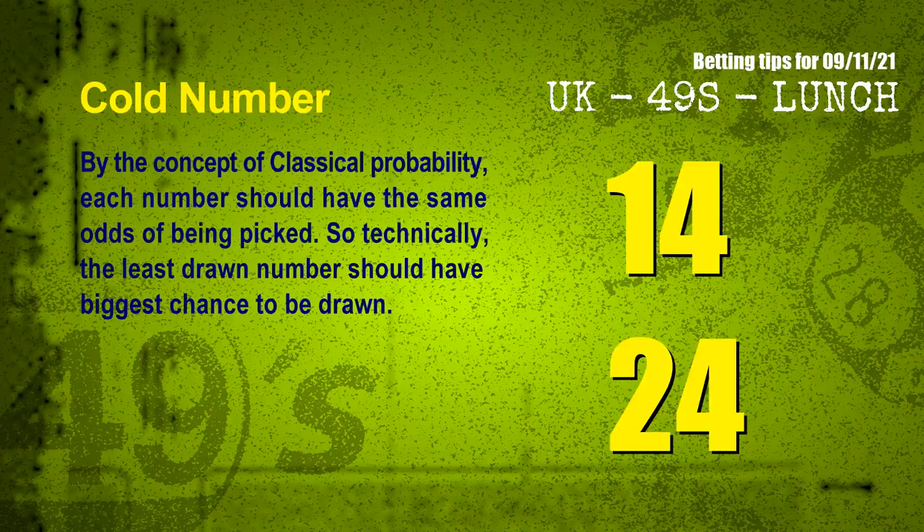We also have two more tips: cold numbers and overdue numbers. By the concept of classical probability, each number should have the same odds of being picked, so technically the least drawn number should have the biggest chance to be drawn. After counting thousands of results, the coldest two numbers for the next draw are 14 and 24.